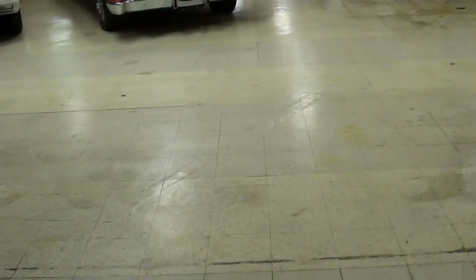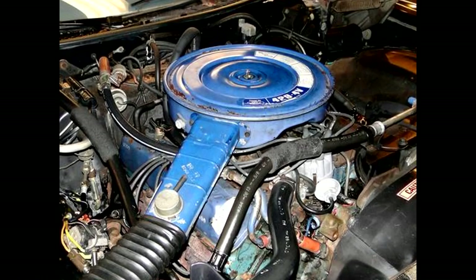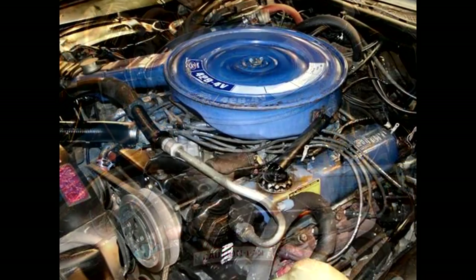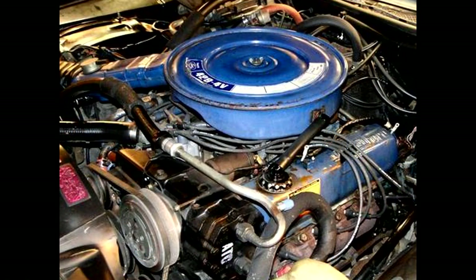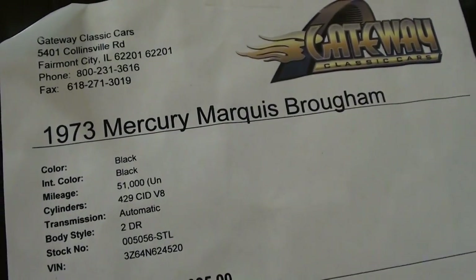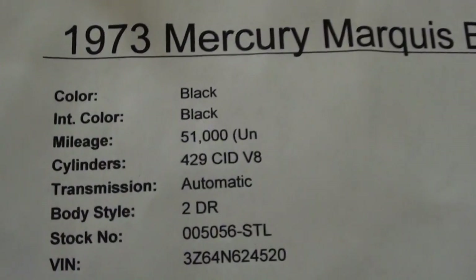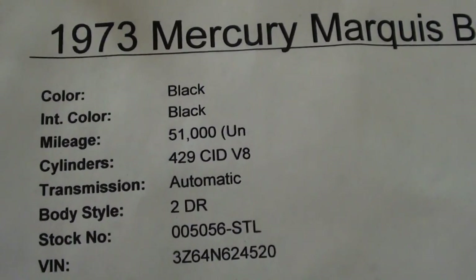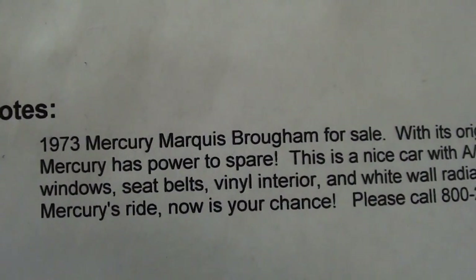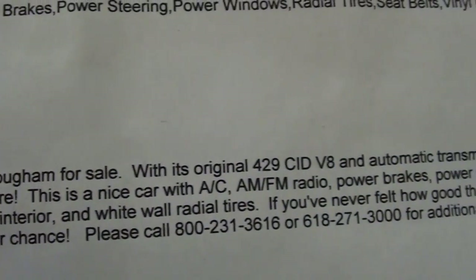This is powered by the big 429 V8, and we'll go ahead and take a look under the hood here. All right guys, let's go ahead and check out the specs. Once again it's a 1973 Mercury Marquis Brougham, with 51,000 showing on the odometer, though they're not sure if that's original miles or not. You can pause and read all the specs here.